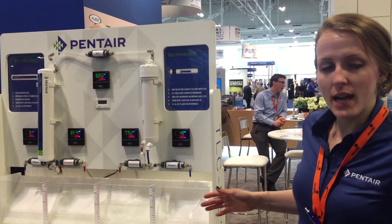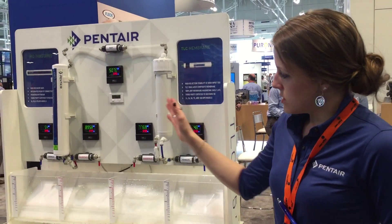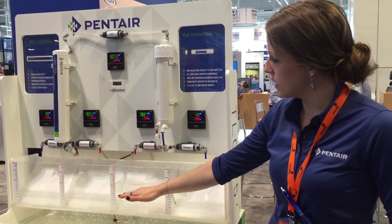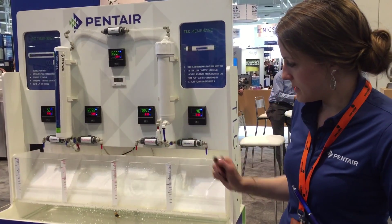This is demonstrating the difference between our GRO membrane technology and the industry standard, the TLC. You can see this side-by-side comparison here in terms of the amount of wastewater you have going. The GRO has about a 50% greater recovery rate, but the performance of both is still the same.